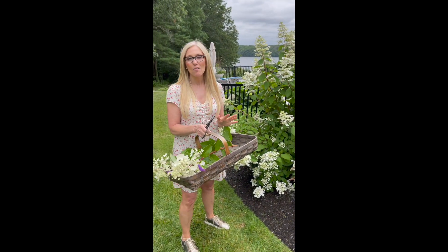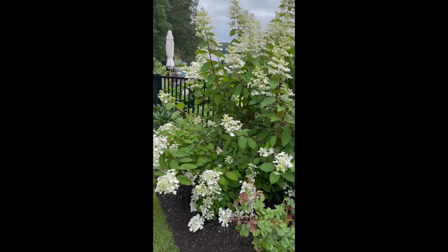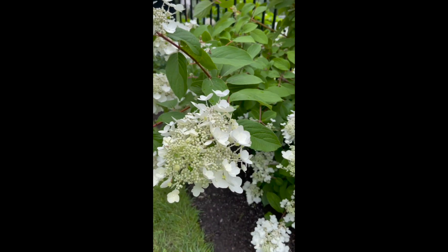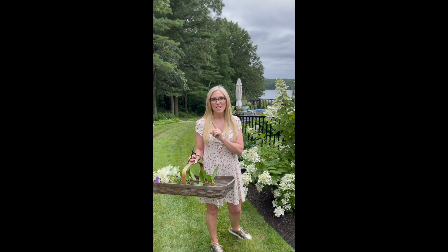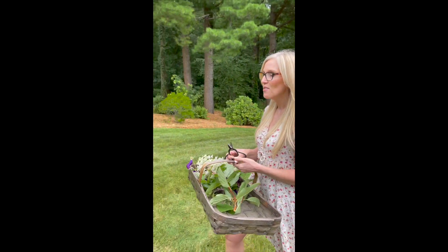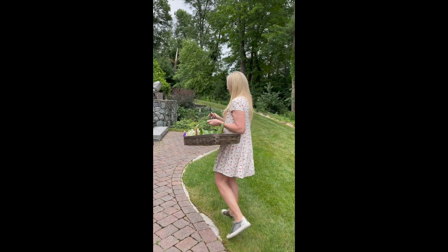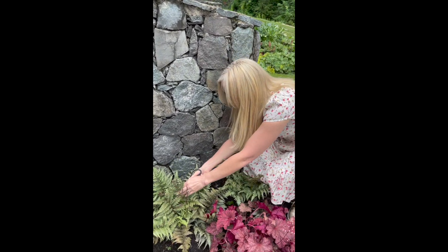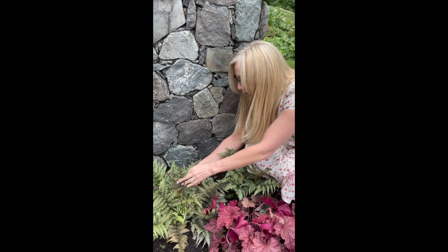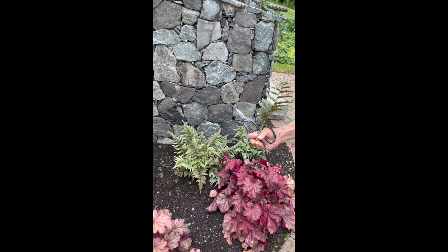I'm going to take all of these flowers and create a floral arrangement for you in our next video. One other little thing I might go capture over here — come follow along. Greenery and foliage for your centerpieces are always so hard to find. So I love growing different types of ferns. This is a painted fern and I might just grab a few stems of these as well and snip these. Look at the textures of these too — they just have such an interesting look.